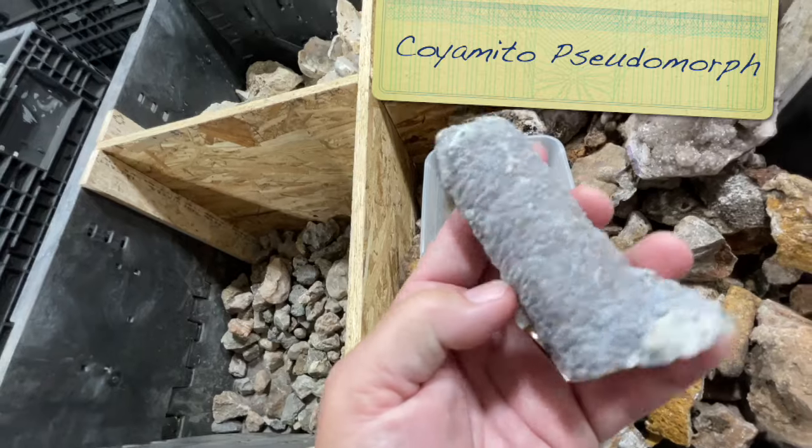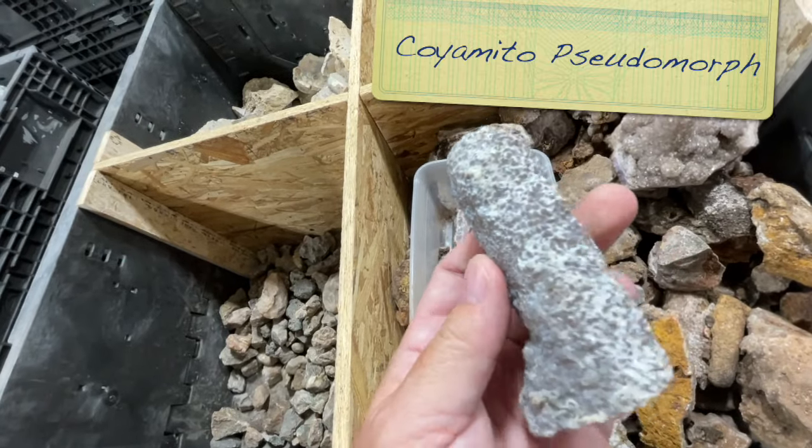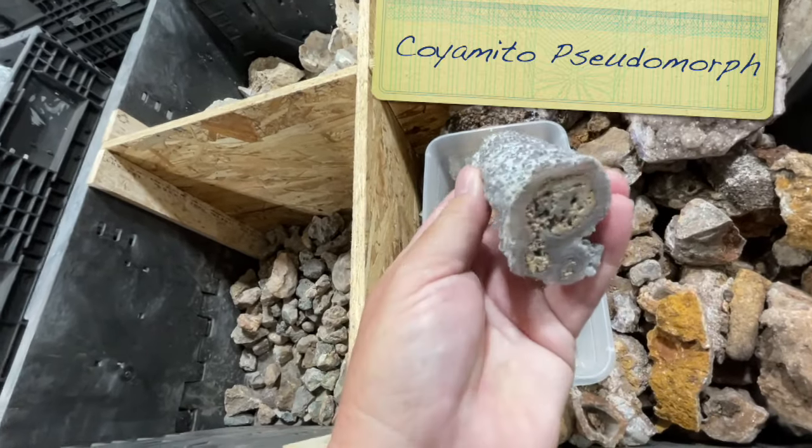I have some crazy good pseudomorphic coimito. That's amazing.